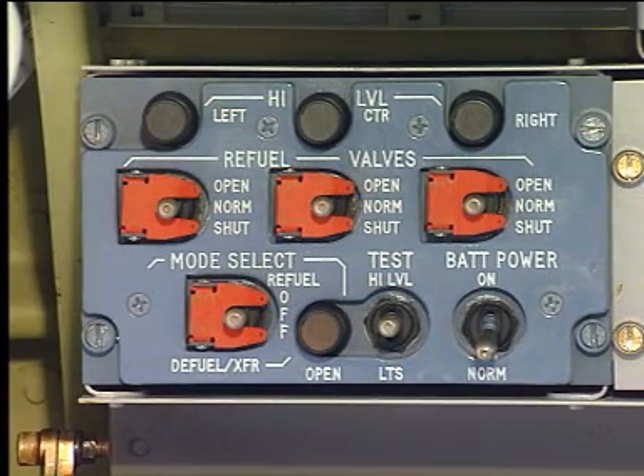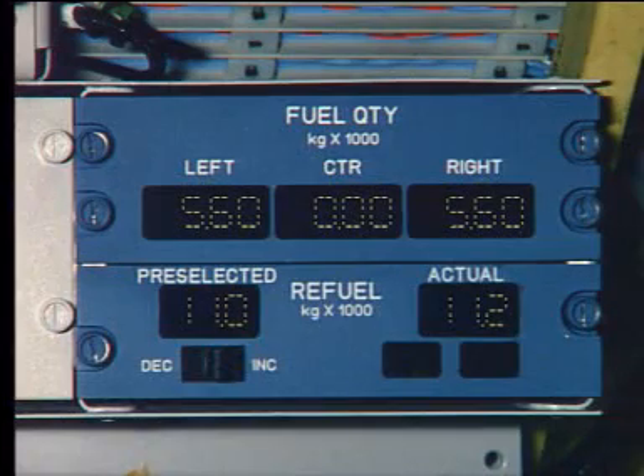Then, make certain that the refuel valve selectors are in the normal and guarded position. For automatic refueling, set the required fuel quantity in kilograms on the pre-selector by tripping the rocker switch to INC (increase) or DEC (decrease) as needed.